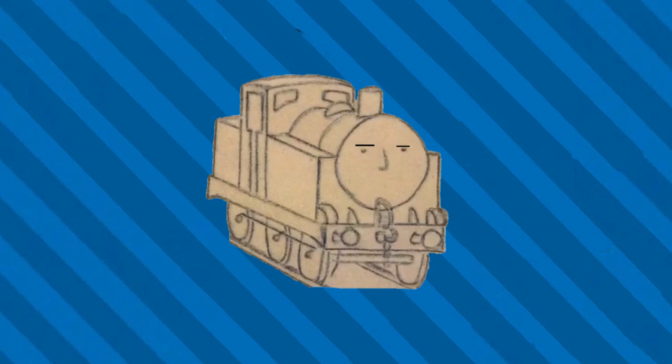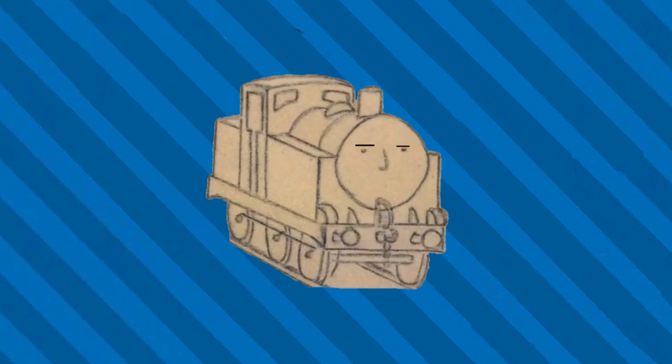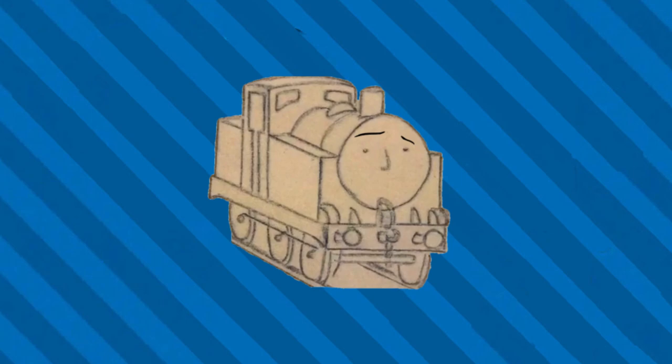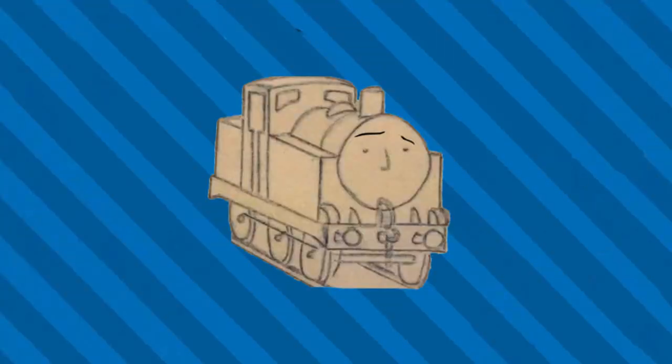This doesn't make much sense for many reasons. A, what are they using to make the faces — some sort of rubber material? B, why would someone put a face on an engine? It seems much easier if they weren't alive. It would probably solve a lot of issues and prevent several accidents from occurring. Maybe that's what they do with the engines that really misbehave.